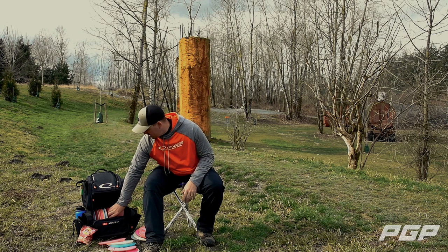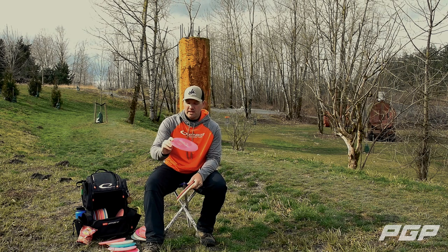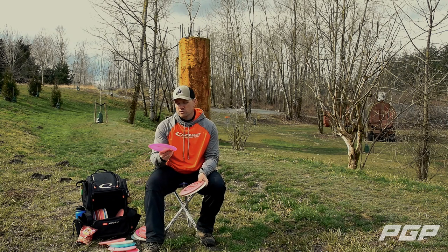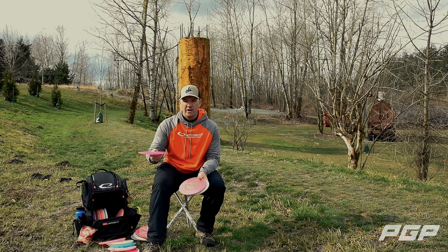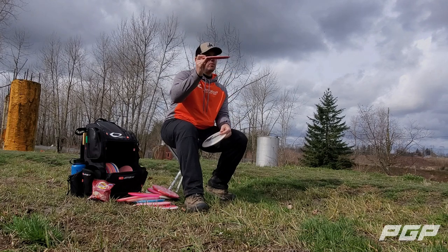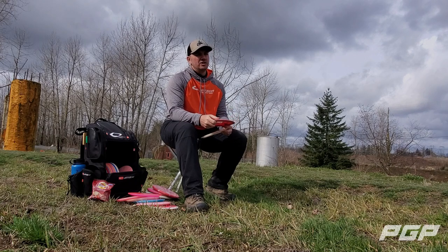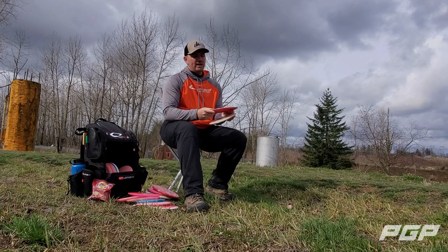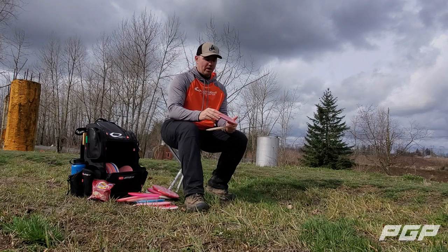Moving into the fairways, I carry three overstable fairways. First, a first-run Lucid X Felon — these are as beefy as it gets, for standstill touch forehands, penetrating headwinds, or backhand hyzer smashes. Then I carry a Bio Felon, which has a little more turn and I can push it out. I love it for forehand stand-ups — it flies closest to a Sexton Firebird in the Trilogy lineup, getting flat, turning a little, and fading out. I also throw it for thumbers when needed.